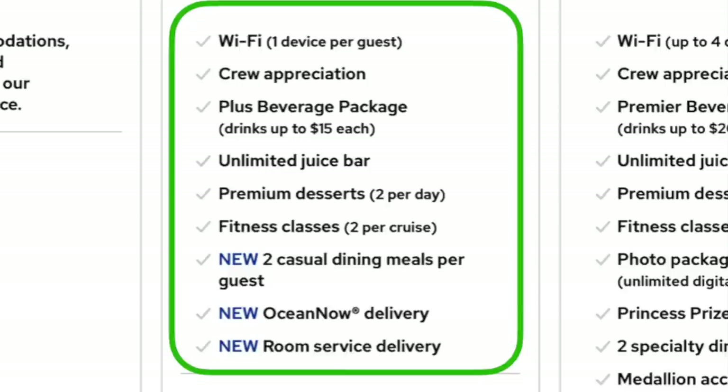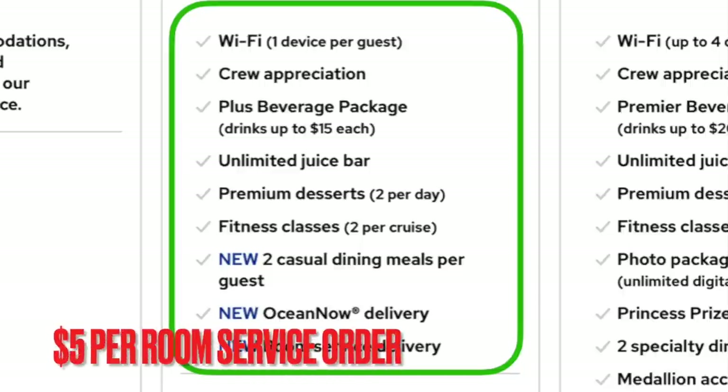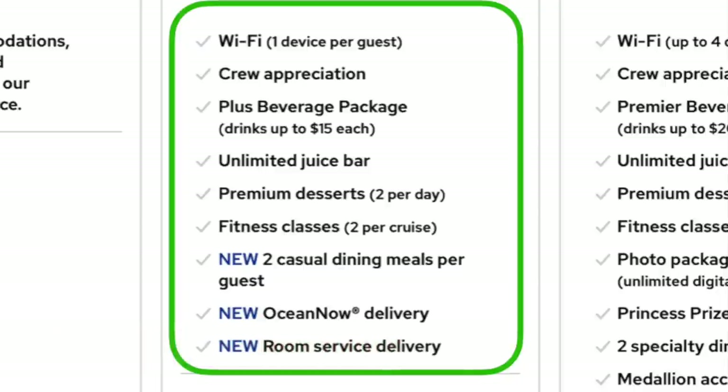Casual dining includes places like the Salty Dog Gastropub, Alfredo's or Gigi's Pizzerias on board, and the sushi restaurant. Those are included for two meals per cruise. The Ocean Now delivery is a one-time fee of $15 to use your app to have food or drinks delivered wherever you are on the ship, including your room. If you don't activate that, there's a $5 per day fee for room service, which used to be free. If you activate the app for $15, you don't pay the extra $5 room service fee. The breakfast you get by filling out the card and hanging it on your doorknob the night before remains free.